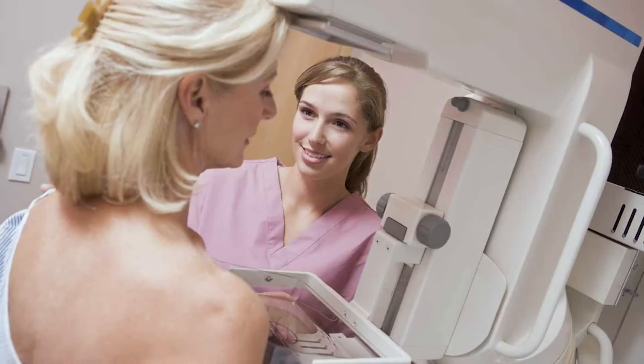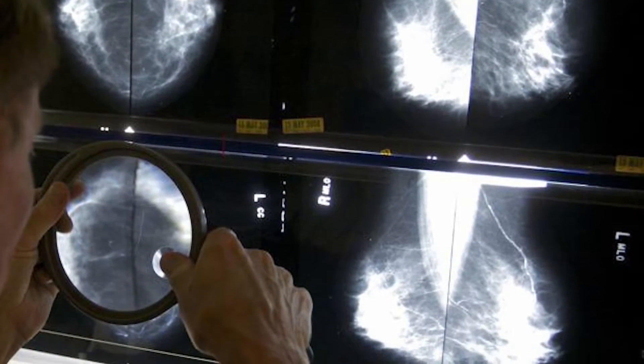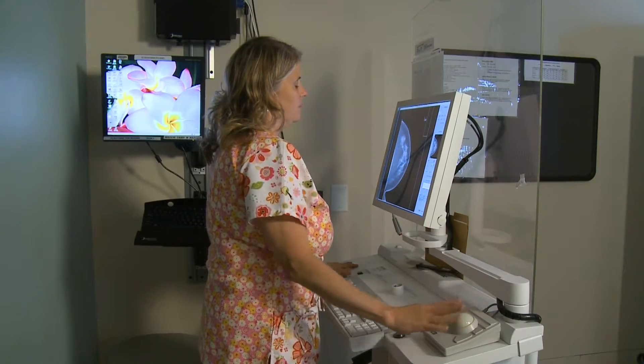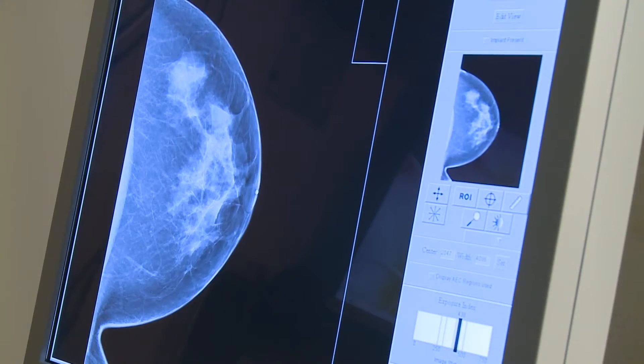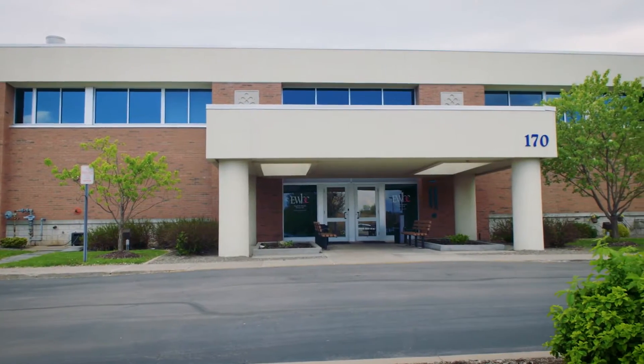For over 30 years, standard mammography technologies have utilized breast compression and 2D projection imaging to evaluate breast tissue. Cancers can hide. The breast tissue is the same density as the cancer most often, and it really takes a lot of skill to find a dense cancer in a dense breast.